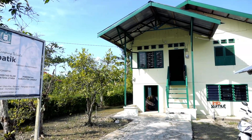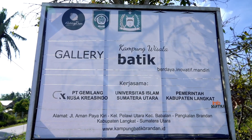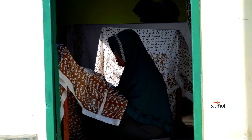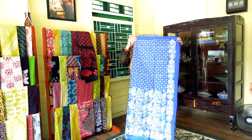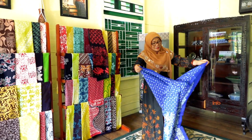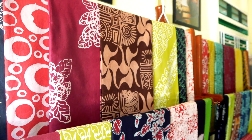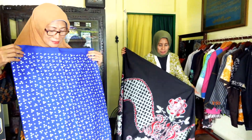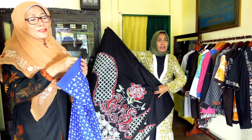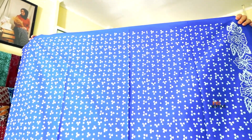Rumah panggung itu berwarna hijau terang, berada di Jalan Arnan, sebuah jalan kecil di Berandan yang letaknya tidak jauh dari kantor camat Babalan Melangkat. Sewaktu memasuki rumah tersebut, suasana yang nyaman langsung menyambut Anda. Tampak beberapa potong kain batik dipajang di sisi-sisi dinding rumah. Rumah itu merupakan galeri sekaligus tempat pembuatan atau workshop batik Melayu, yang bernama Kampung Batik Berandan.